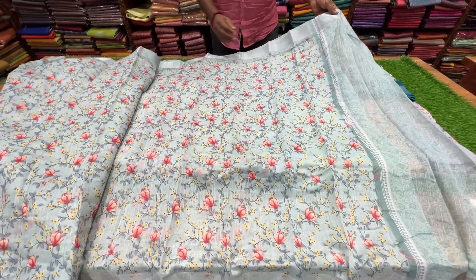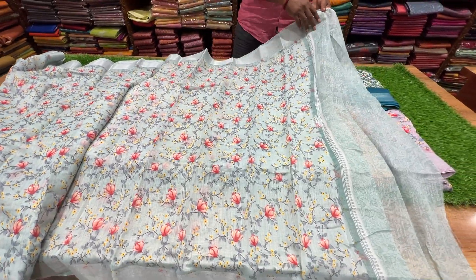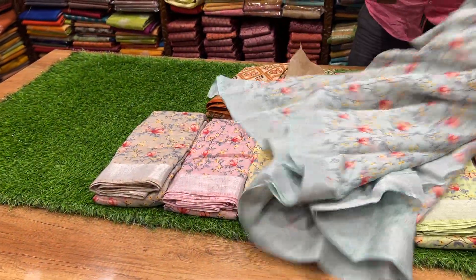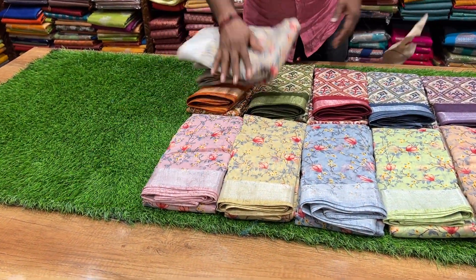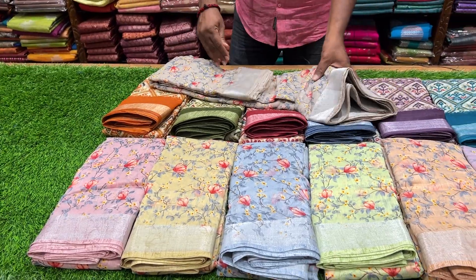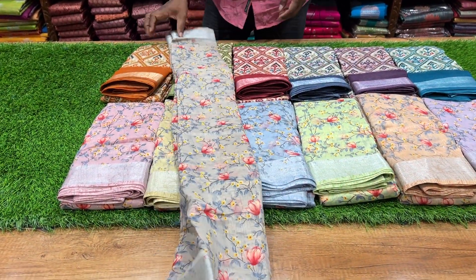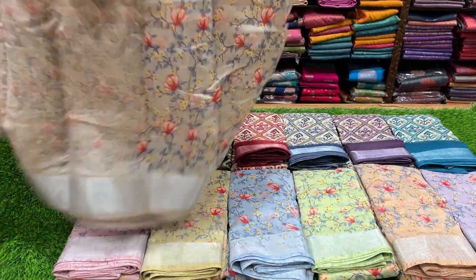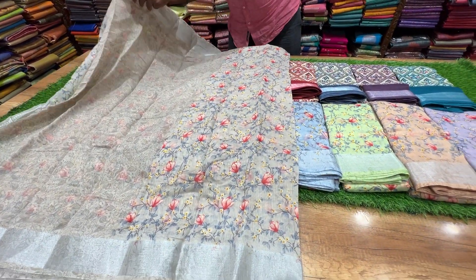This is a blouse. With cream, they are different. It is a super color. It is a blouse color — it is very good.